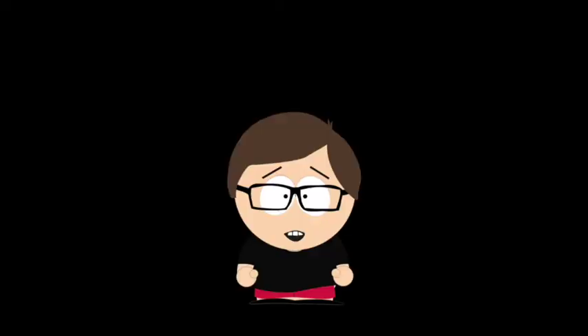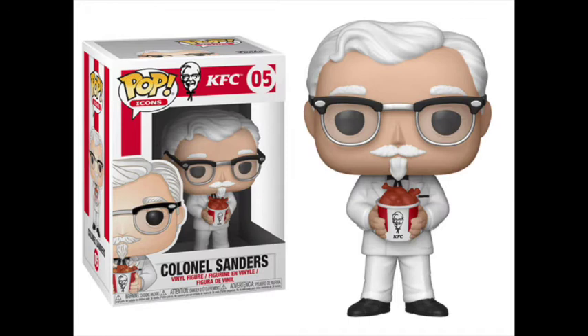The Ad Icons line just gets better and better each year, and the victor for me is easily the common Colonel Sanders pop. This pop couldn't have looked any better — I find the common better than the exclusive with the cane. When I think of KFC, I think of fried chicken, so it makes more than enough sense for him to be holding a bucket of his own chicken. The only nitpick is the black bar holding his glasses is a little thick, but that doesn't ruin the design at all. Just such an iconic face in advertising that came out as a spot-on perfect pop.